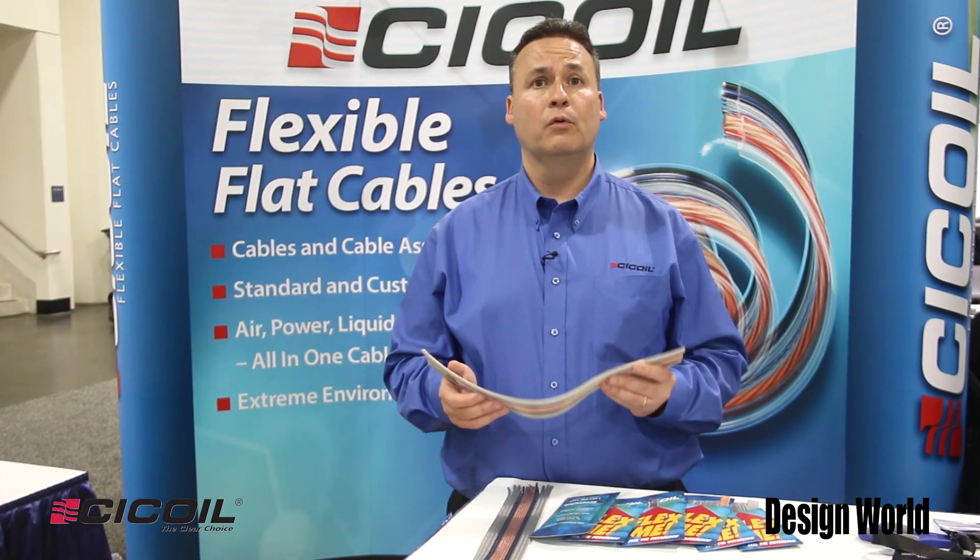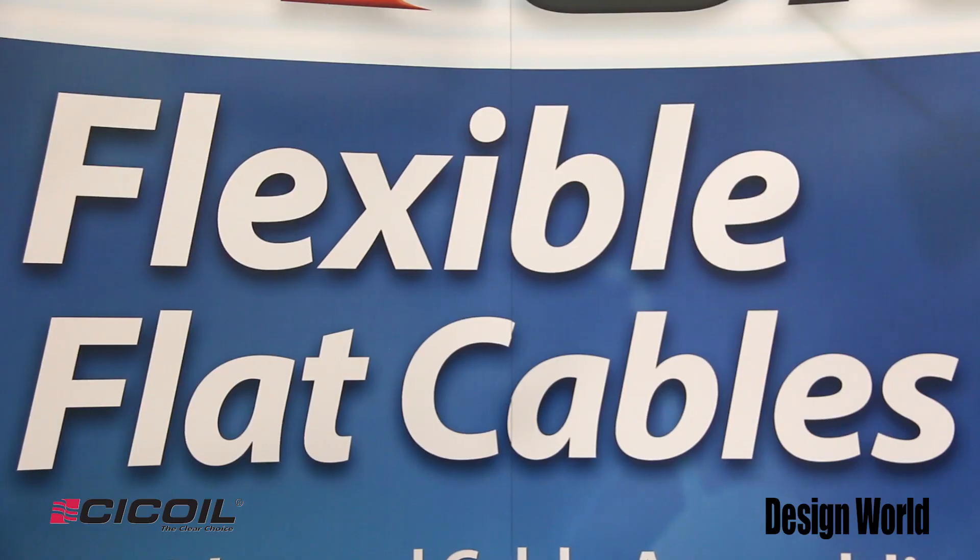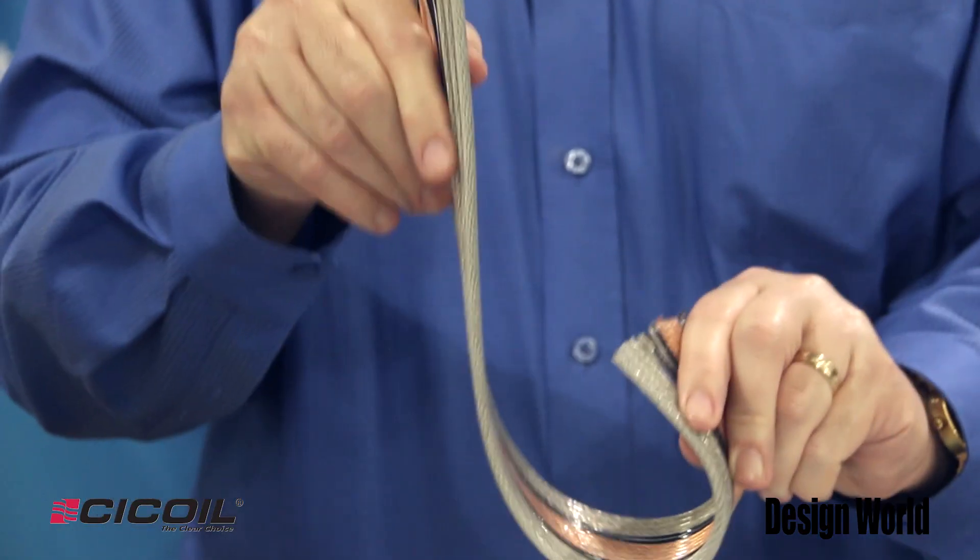They are class one clean room rated and UL recognized. They're also conforming to CE, RoHS, and REACH compliant. We've tested them in clean rooms, so they're great for class one.